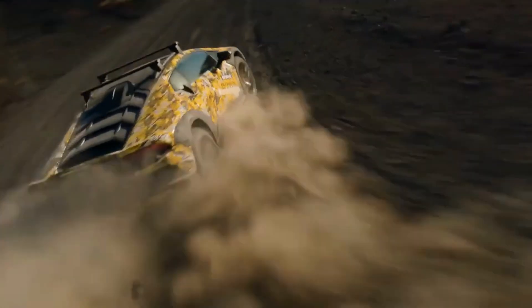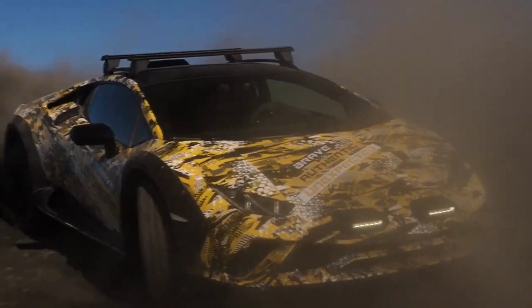Hello everyone, welcome to World Car Brands. This is the all-new Lamborghini Huracan Sterrato — a naturally aspirated V10 super sports car designed for both on-road and off-road use.